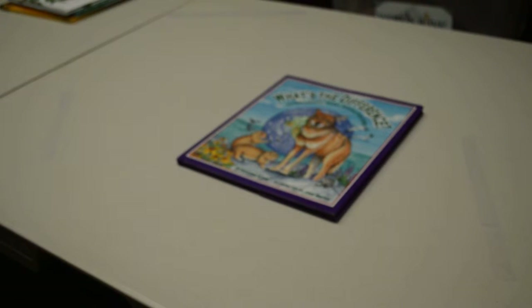What's the Difference? An Endangered Animal Subtraction Story by Suzanne Slade, illustrated by Joan Waits.